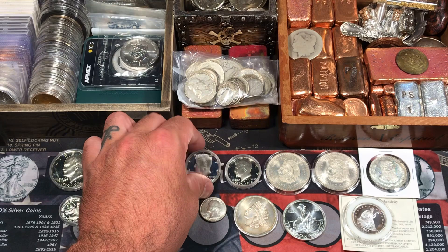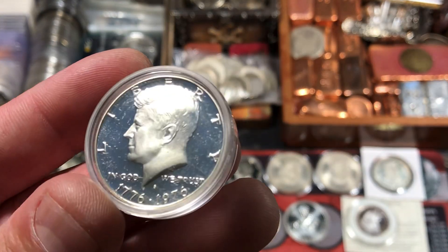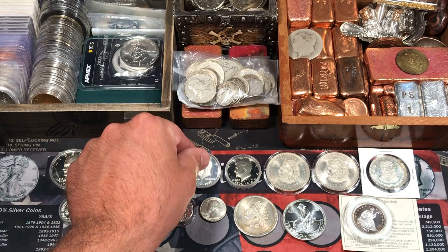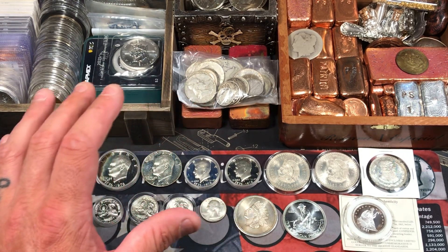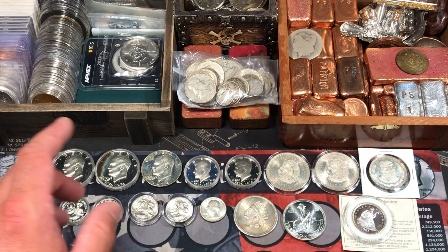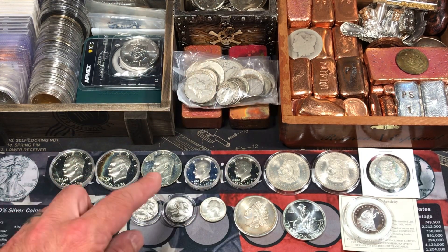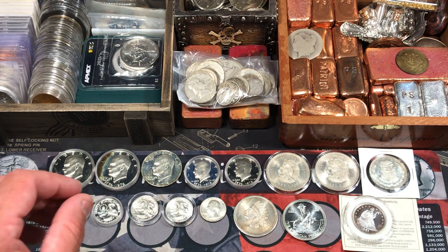I also got two 40% silver Kennedy half dollars, and these are Bicentennial proofs. They are proof coins — 1976 Bicentennials. A lot of these came in capsules, which was kind of cool. I think somebody recently just brought a bunch of stuff to my LCS. I think this was part of a collection that somebody might have just dropped off recently.